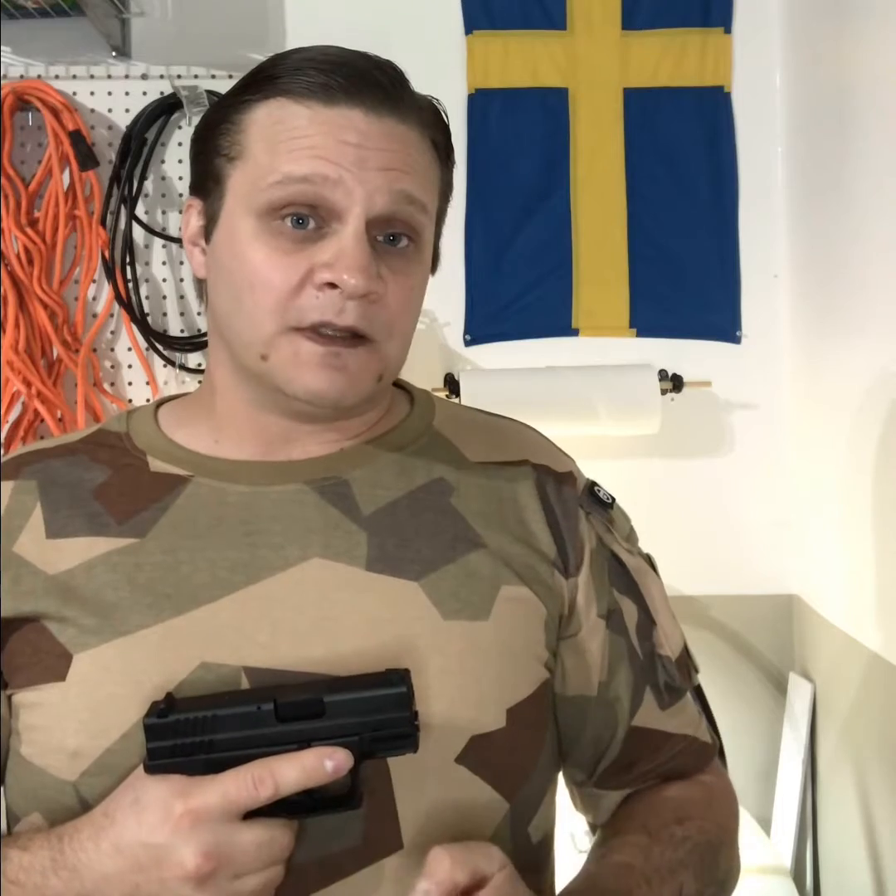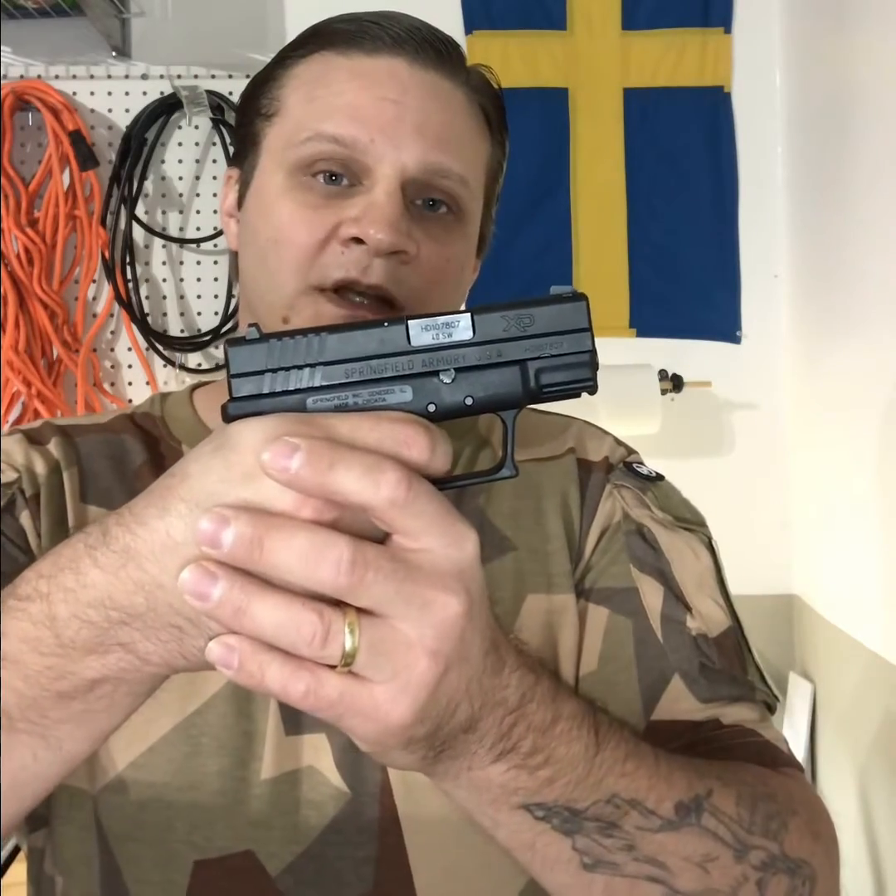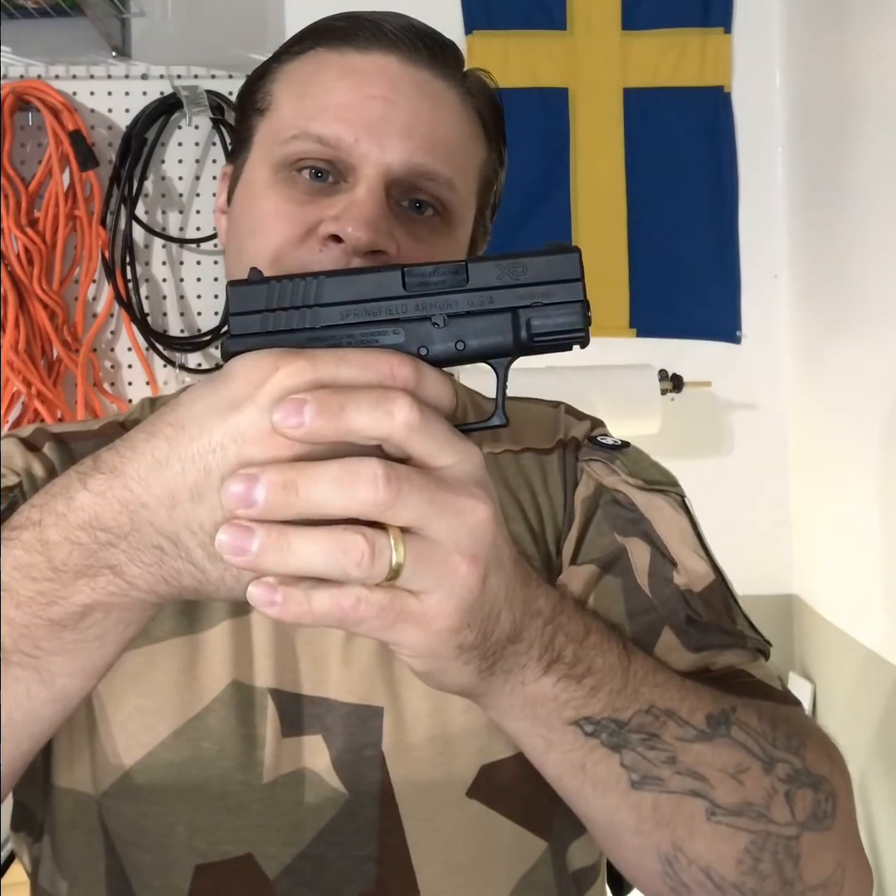The benefits of learning proper trigger reset comes with a lot of things. First and foremost, it eliminates unnecessary movement of your trigger finger. Unnecessary movement equals time. If you're at a competition or, God forbid, you find yourself in a real life and death situation, time is extremely important. You break the shot, gun cycles, gun resets.